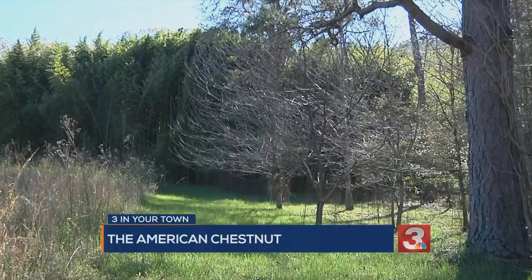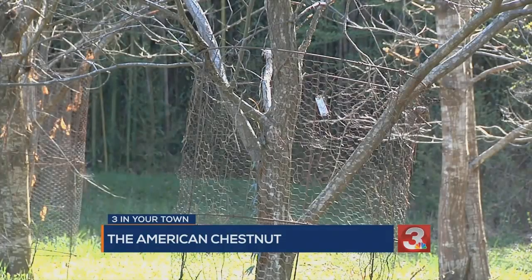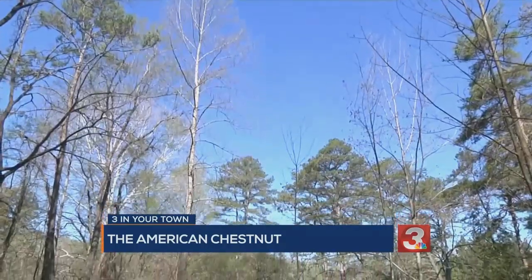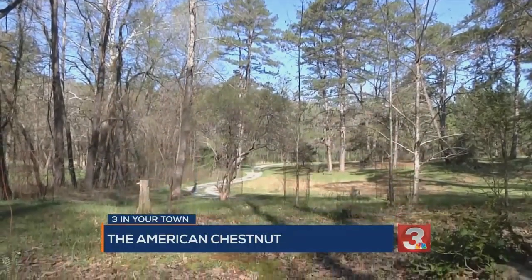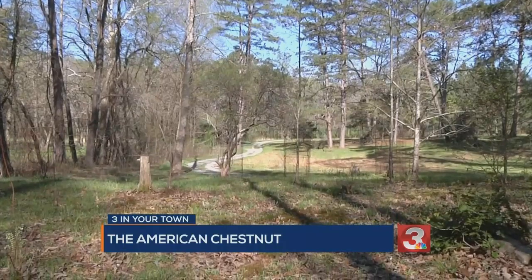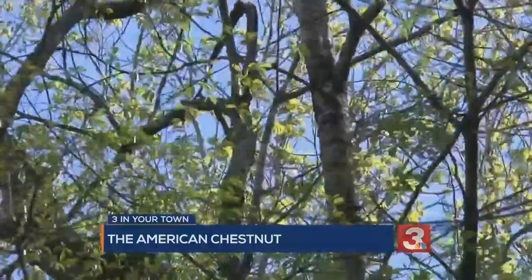Groups like the American Chestnut Foundation are trying to reverse the catastrophic loss. This right here is a hybrid chestnut — a backcross hybrid, part Chinese chestnut and part American chestnut. This is basically just plant breeding: introgressing genes from the Chinese chestnut that make it resistant to the blight into the American chestnut, while removing the genes we don't want. The Chinese chestnut has a much broader, open shape, whereas the American chestnut would have shot up like a rocket in the forest.